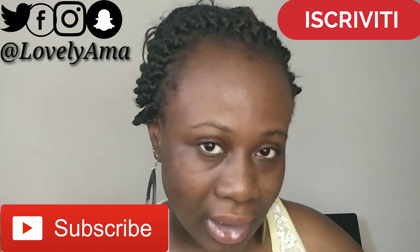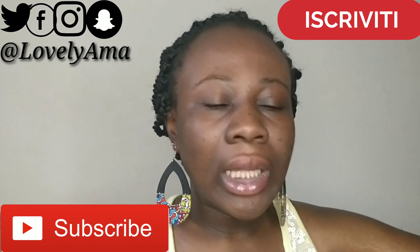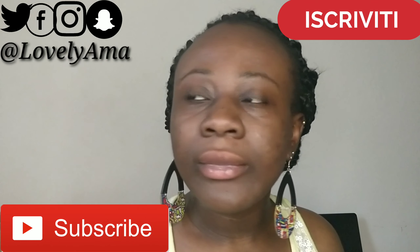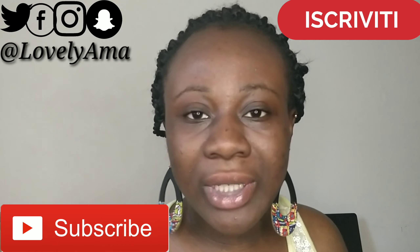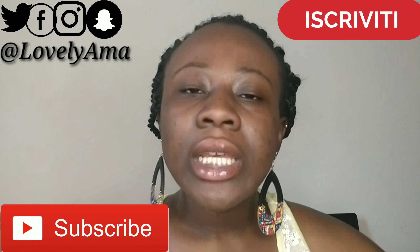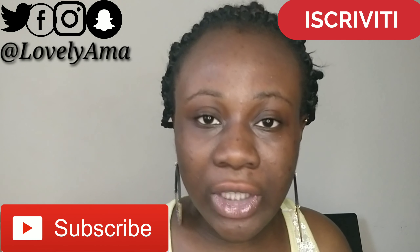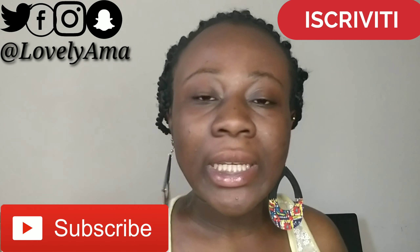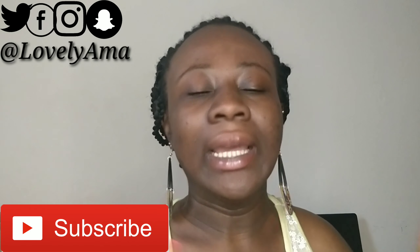Don't forget to subscribe and share with your friends. Follow me on my social media — Facebook, Twitter, Instagram, and Snapchat. Thanks so much for watching, see you in my next video, and if you liked this video please give it a thumbs up. Bye bye!